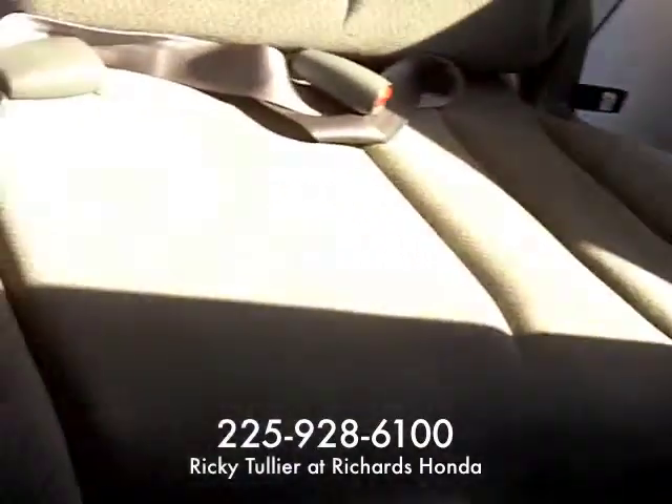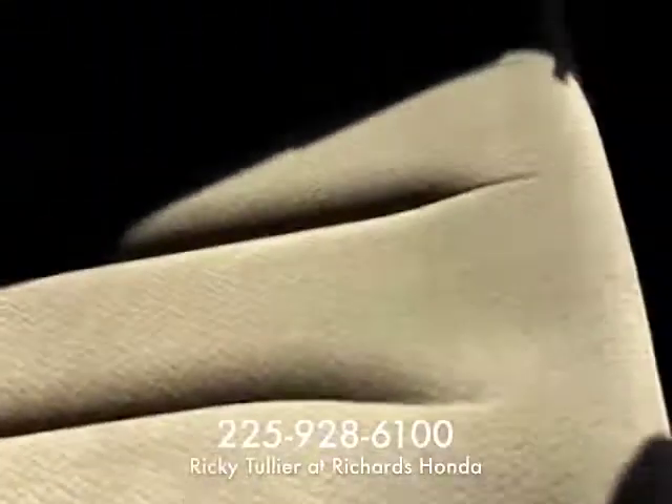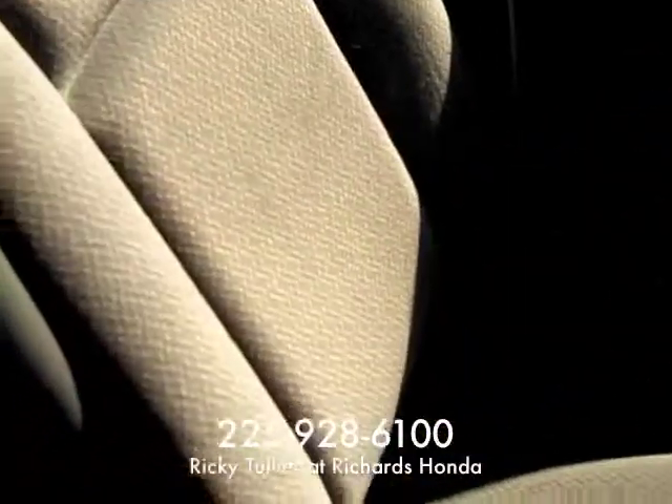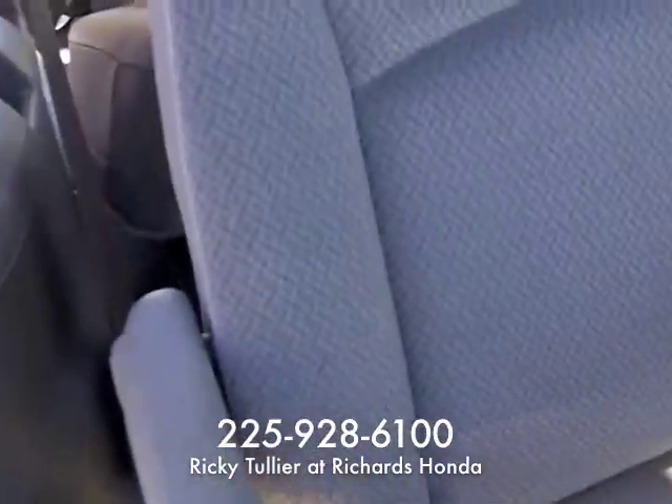The seats — this is the rear seat in the back, not any stains on that seat. The middle row seat, not any stains or anything on it. And this one also, no stains on it either.